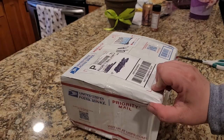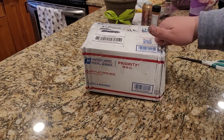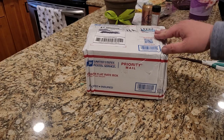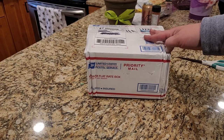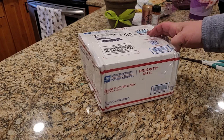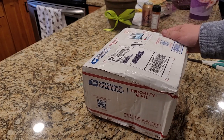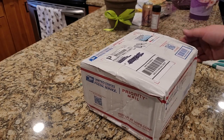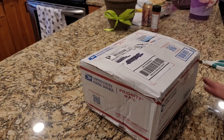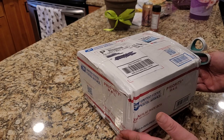Alright everybody, so we've got this box here, and I can definitely tell you this is not Grant's fault — this is the post office. Looks like they turned the box into an accordion. And I noticed when the driver took it off the local truck — I happened to be in my carport — he literally just tossed it onto the ground.